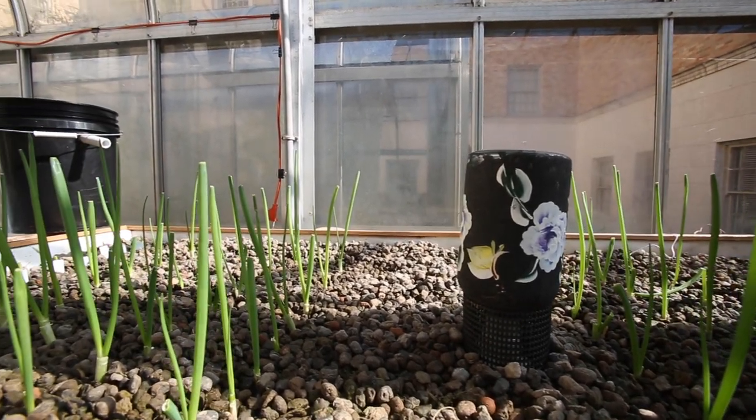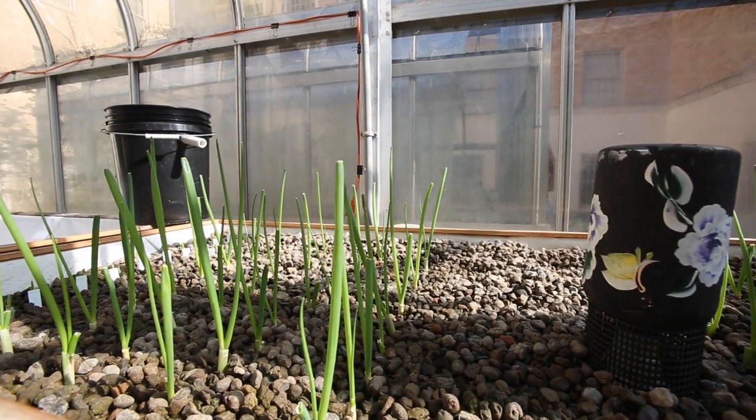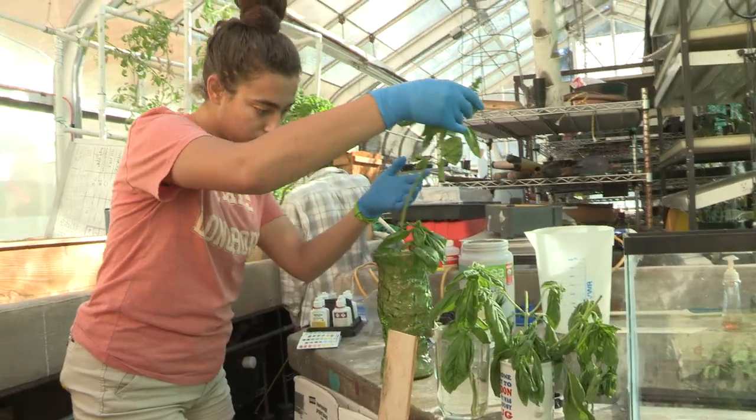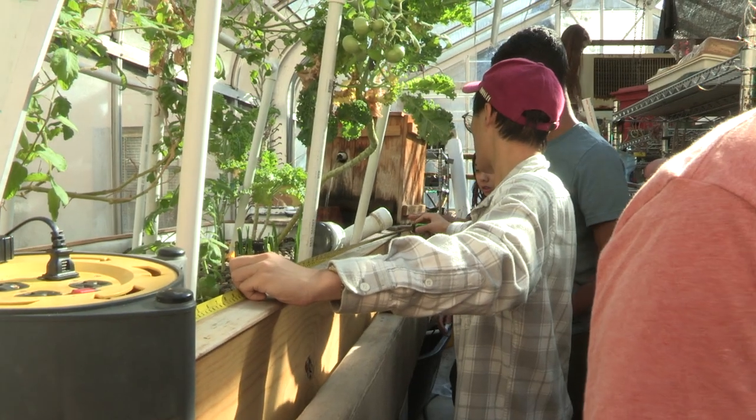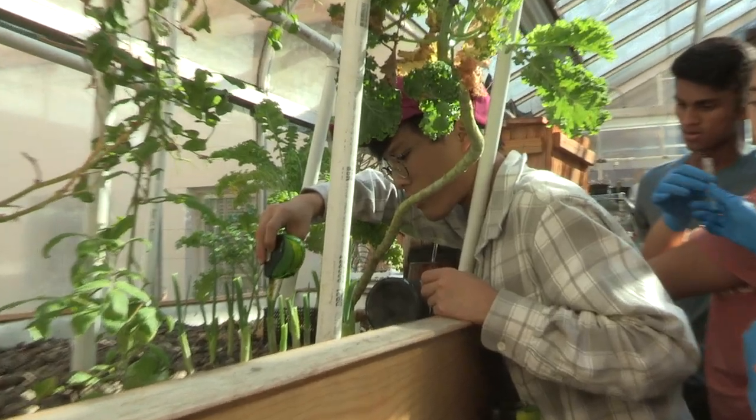An aquaponics system is the combination of aquaculture and hydroponics. Hydroponics is growing plants without soil, and aquaculture is raising fish. Putting them together, the fish waste is used as nutrients for the plants. The fish are essentially feeding the plants, and since the plants are using those nutrients, they filter the water for the fish.